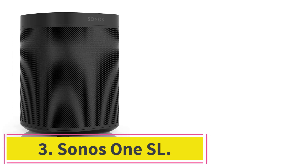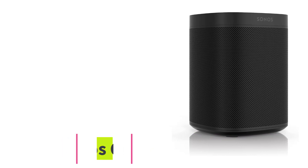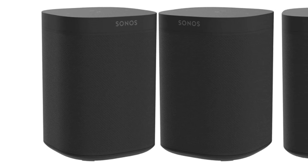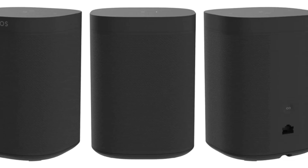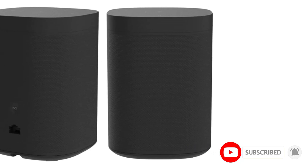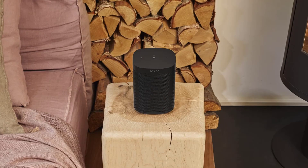At number 3, Sonos One SL. The Sonos One SL is an edition of the Sonos One Gen 2 but without microphones. Although many people enjoy the convenience of digital assistants, some Sonos users were dismayed when the company began integrating microphones into every speaker. For privacy-focused audio lovers or those distrustful of Google, Amazon, and Sonos itself, the Sonos One SL is an excellent option. In most other ways, the speaker offers the same high-quality experience found on the Sonos One Gen 2.